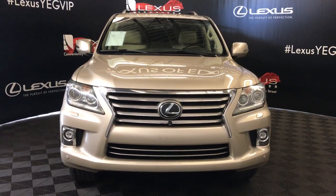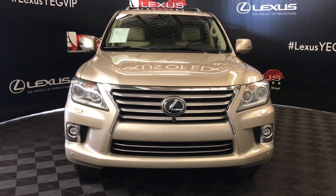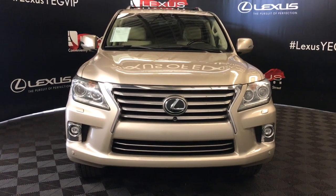Welcome to Lexus of Edmonton. We're located off of 111th Avenue, 173 Edmonton, Alberta. We're looking at a pre-owned 2014 Lexus LX 570.